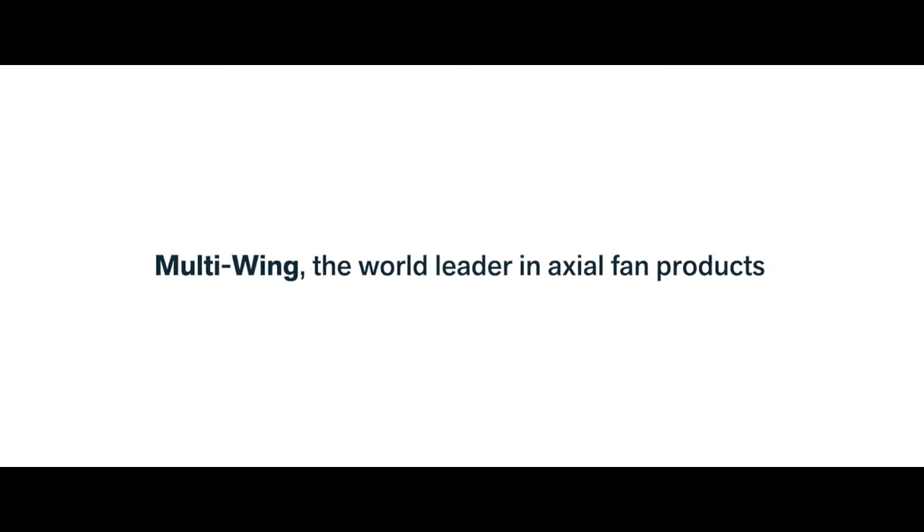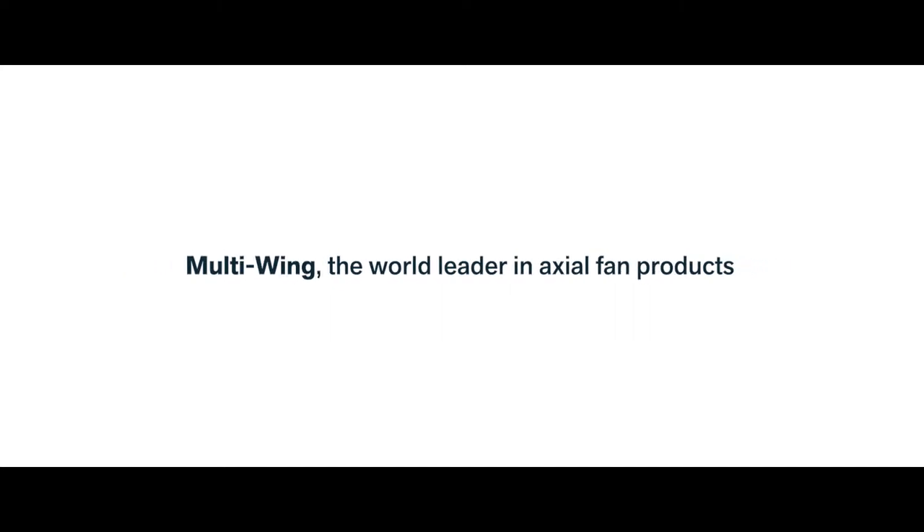Multi-Wing, the world leader in axial fan products. Solver of the rigorous cooling demands, proudly presents Viscous Clutch Solutions.